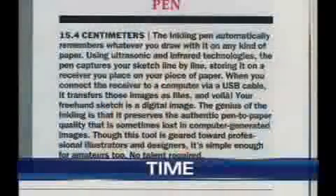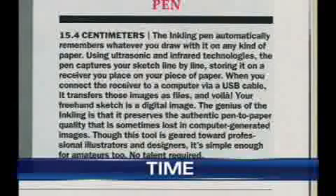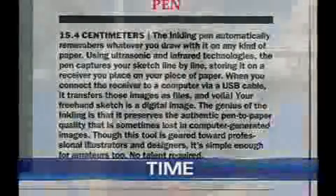At 15 centimeters, this Inkling pen automatically remembers whatever you draw with it on any kind of paper. Using ultrasonic and infrared technologies, the pen captures your sketch line by line, storing it on a receiver you place on your piece of paper. When you connect the receiver to the computer via a USB cable, it transfers these images as files, and voila — you have your digital image.